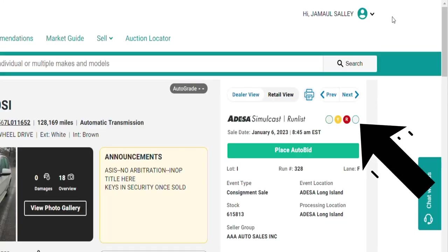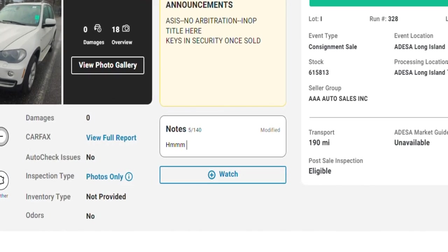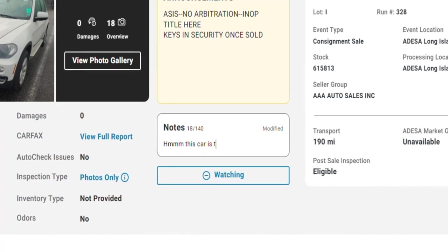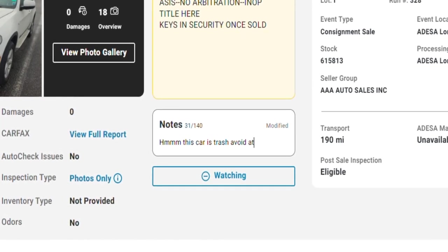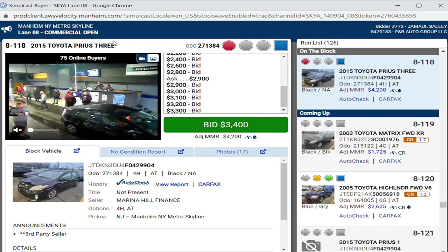Some auctions use a blue light instead of marking title absent in the listing — blue light means no title. My usual process is to do the standard checks on the cars, note any problems, record the maximum price I'm willing to pay, and build a saved list of cars to watch as they go through the run lanes.